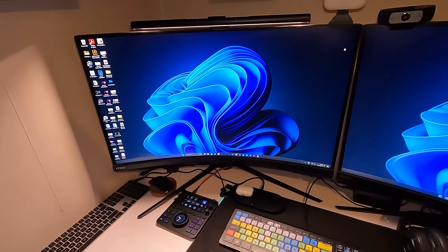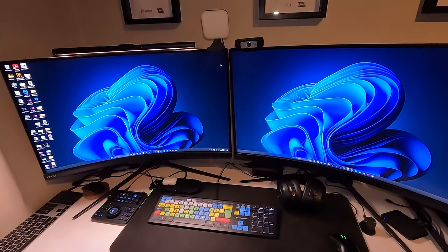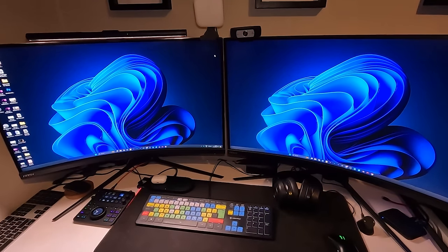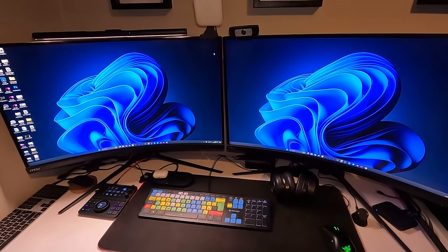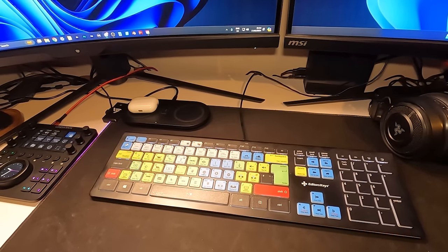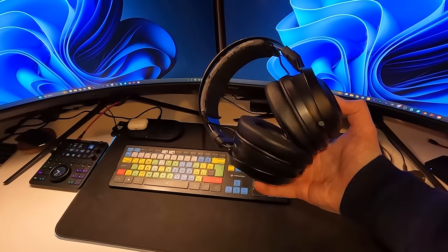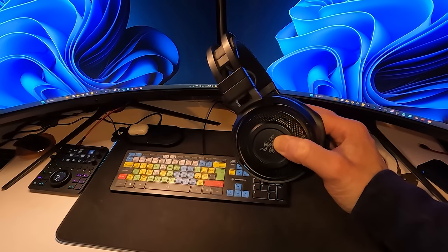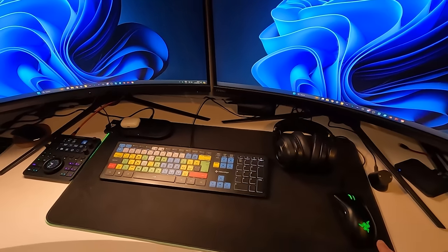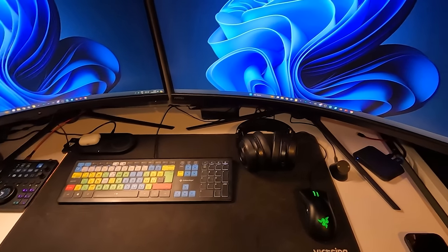We'll start with the editing PC. We've got two MSI 32-inch curved gaming monitors. Contrary to popular belief, I do play other games, not just FarmSim. So I do use this as a gaming PC sometimes — if I'm playing something like Red Dead Redemption, this is absolutely the PC to play it on. I've got a custom keyboard from Editor's Keys with all the commands I need for editing in Adobe Premiere Pro. We've got the Razer Nari wireless headphones as well — these used to be my gaming headset, and I've now moved them over to my editing headset. Really good quality, and being wireless is really helpful.